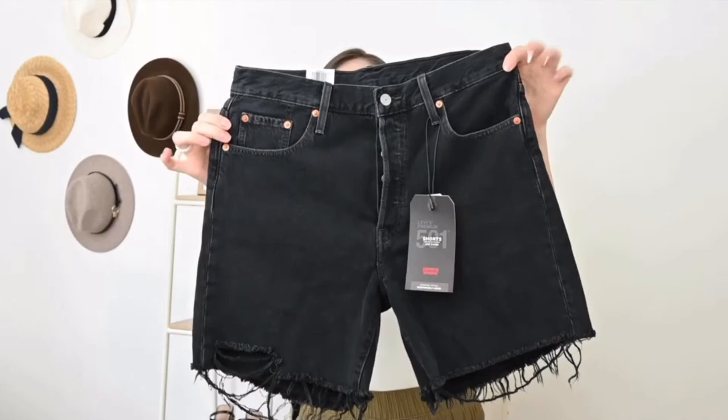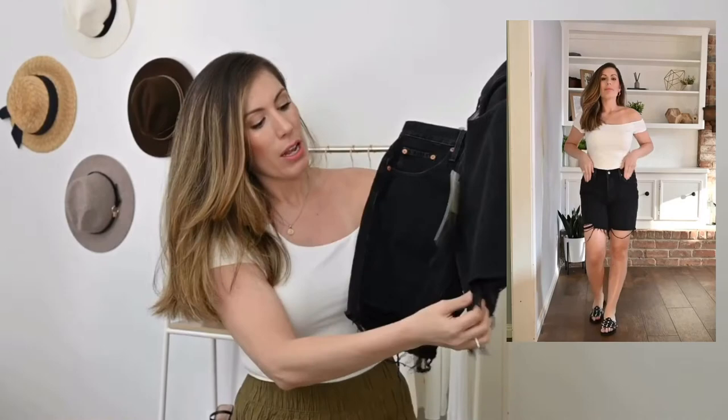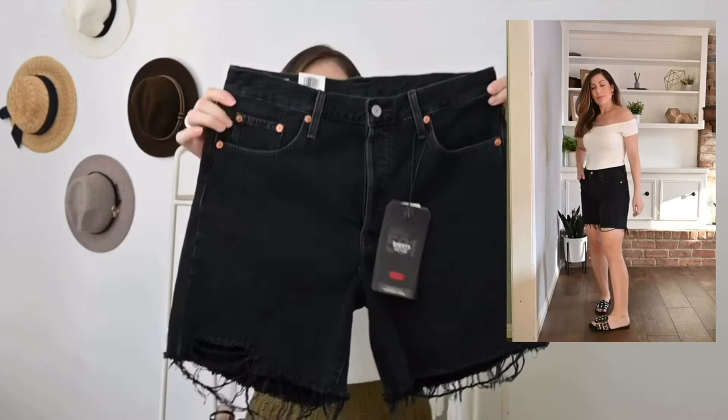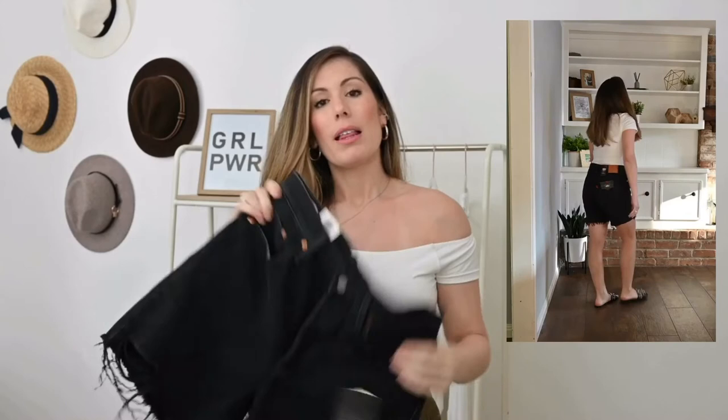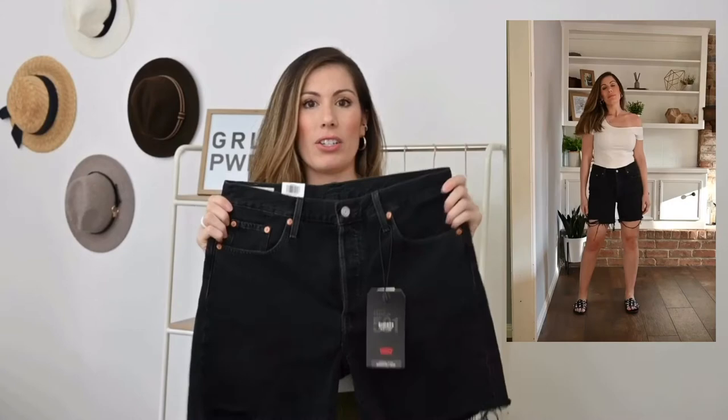My third and final selection are these Levi's Mid Thigh shorts in the color Lunar Black — a faded black color. If you're looking for something more modest, these are the ones. They're mid-thigh length — not Bermuda length, but not super cut-off either — with a frayed and distressed hem that I think is really on trend. They're high rise, so they fit really well. These are also Levi's, but unlike the previous 29s that felt snug, these ran a little roomier. I'd say size up one if you want a comfortable feel — I wouldn't size down.